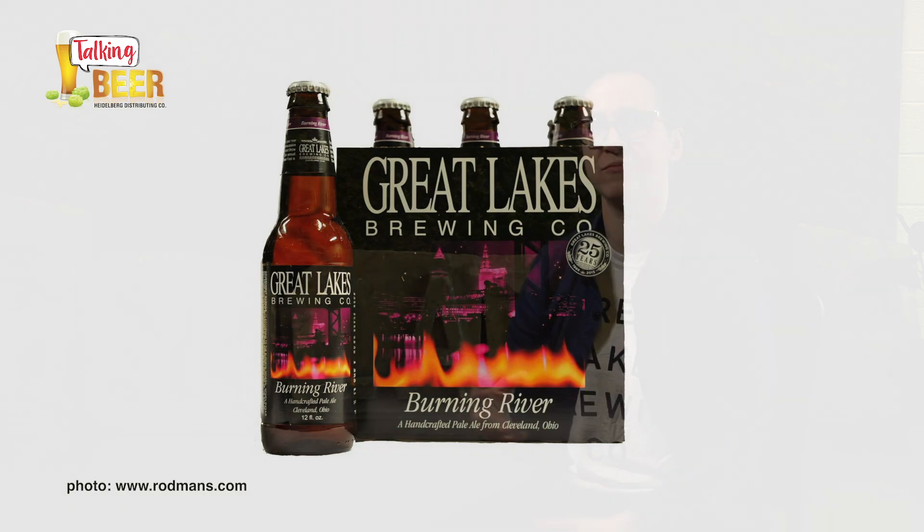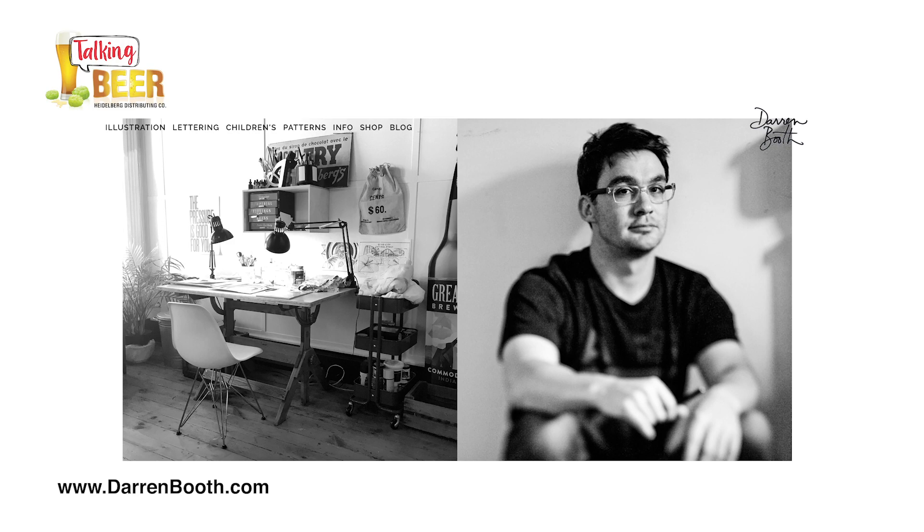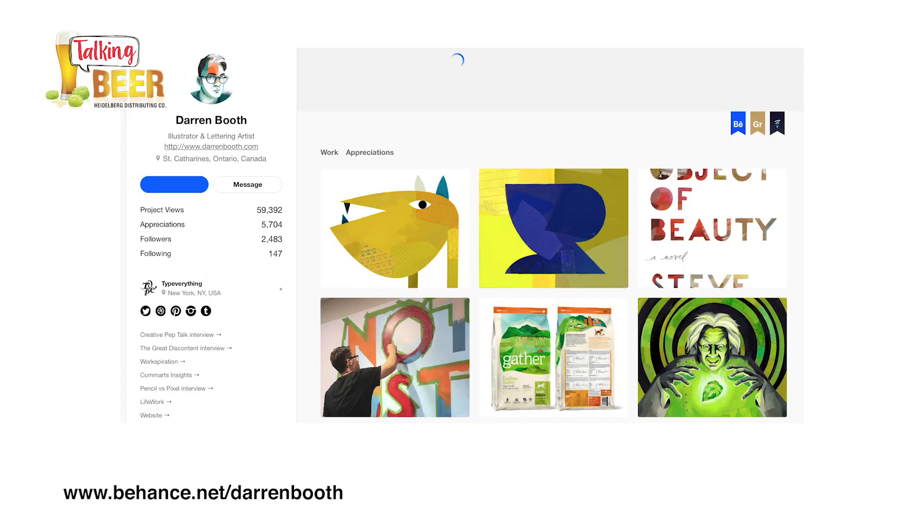But as time wore on, we started to get a little inconsistent with the way things on the labels looked. So in 2015, we did a complete overhaul of our packaging and refreshed it. We found a great artist and illustrator, Darren Booth, who helped bring more of that painterly, consistent style to the packages.